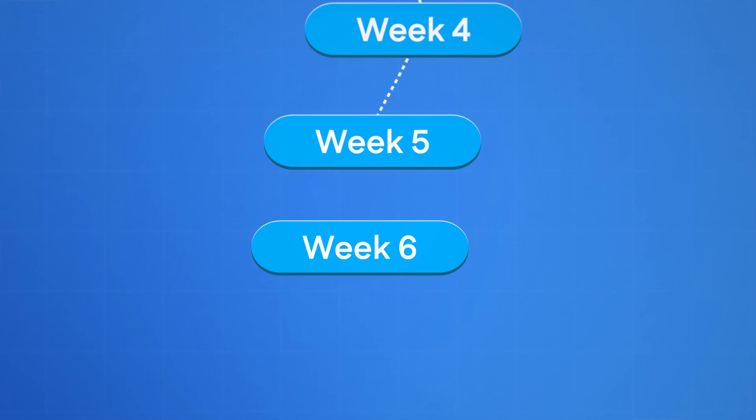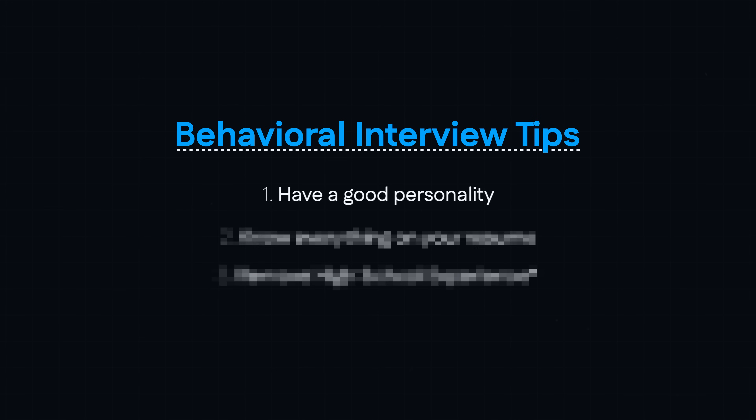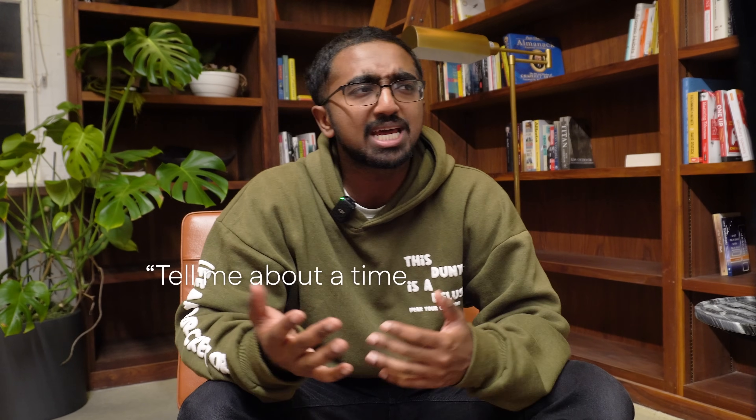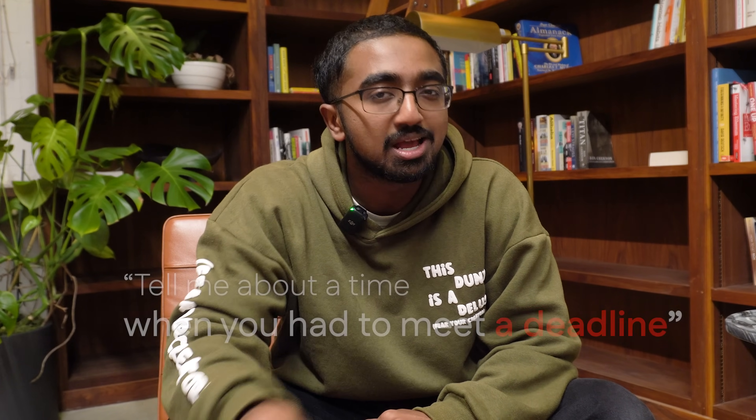Once you apply with referrals, you'll typically hear back with an initial behavioral screening. For week six: behavioral interview prep. I have three things to say. One: have a good personality. Two: know everything on your resume. They will ask questions like 'tell me about a time when you dealt with conflict' or 'tell me about a time you had to meet a tight deadline.' Ideally, you answer these questions using experiences from your resume. For each experience, you should have a surrounding story — don't just say you worked somewhere, describe specific situations and design decisions.